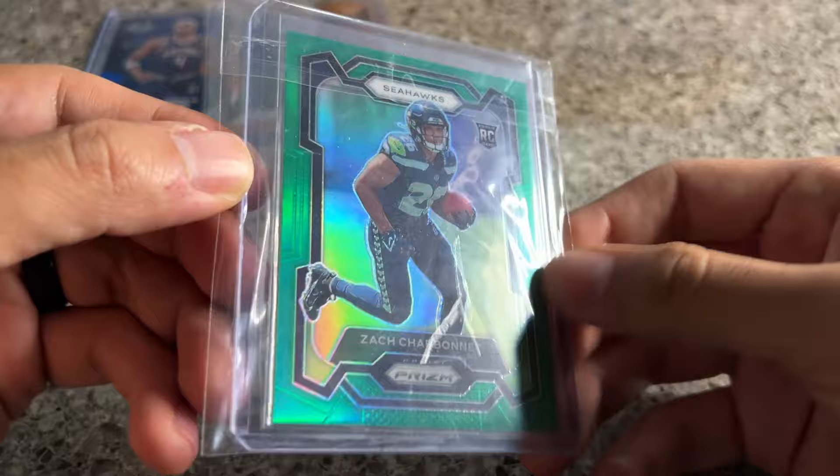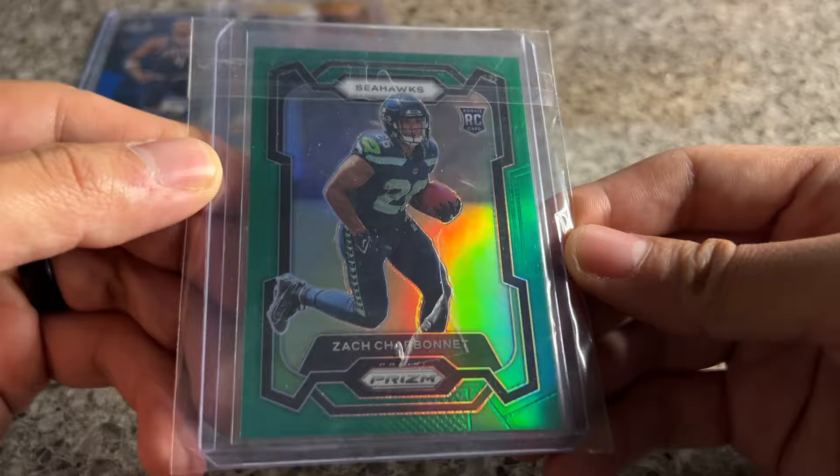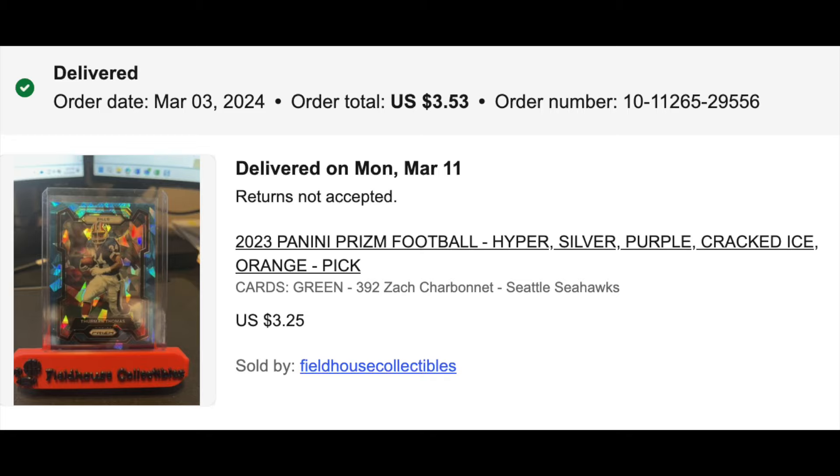This I just realized was a mistake order by me. I thought this was a green ice — this is just the regular green. The listing had 'green hyper purple cracked ice' — a bunch of different parallels all together — so mistake by me, $3.50 down the drain. A cool color match, but I thought it was a green ice, which is short printed.